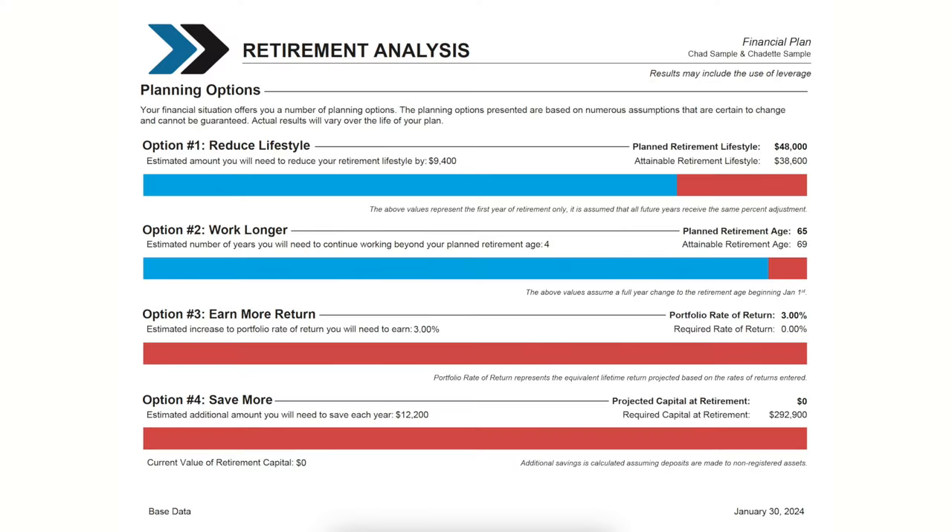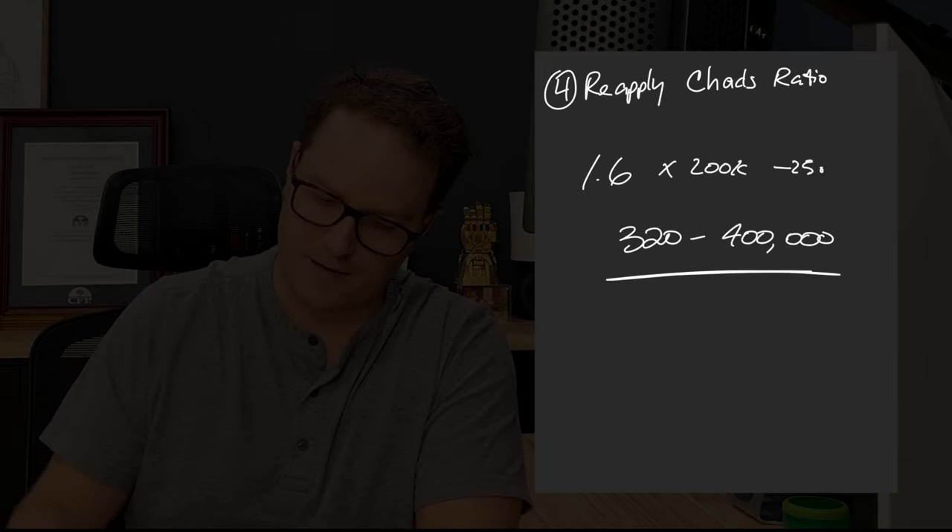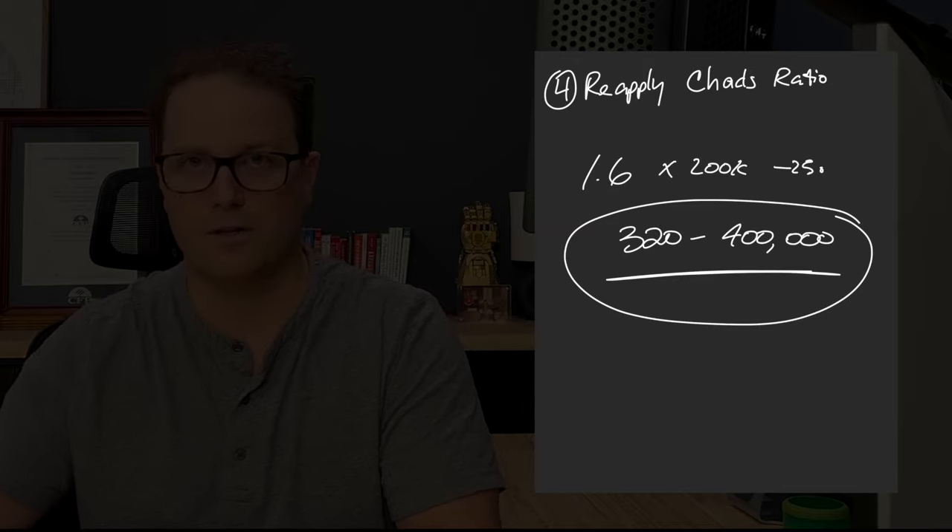So what I did then is I went into Razorplan. At K4, we use a couple of different financial planning softwares because all of them have different strengths — primarily I use Snap Projection. But one of the strengths of Razorplan is that when you put in a set of assumptions and criteria, it'll actually spit out exactly how much you need in dollar form. And you can see from this page here — this is the exact case we were just working on — it spits out that the clients need $293,000 to properly retire at time of retirement. So my napkin math suggests $320,000 to $400,000, the software suggests a base minimum of $293,000 — I would call that a very good ballpark.